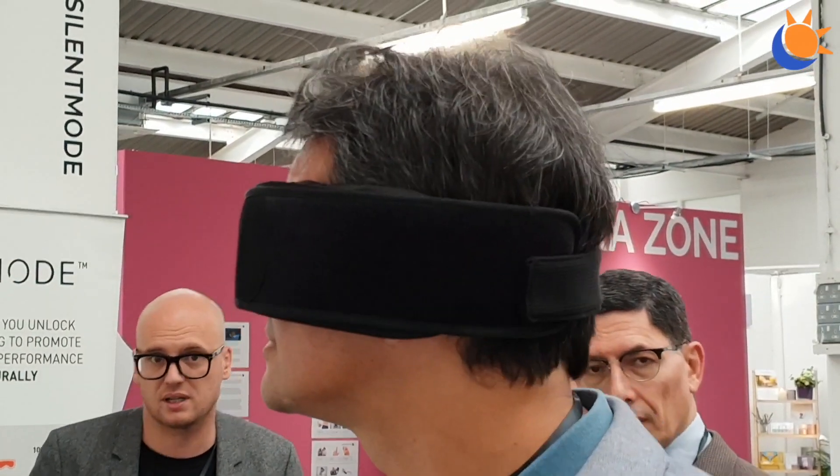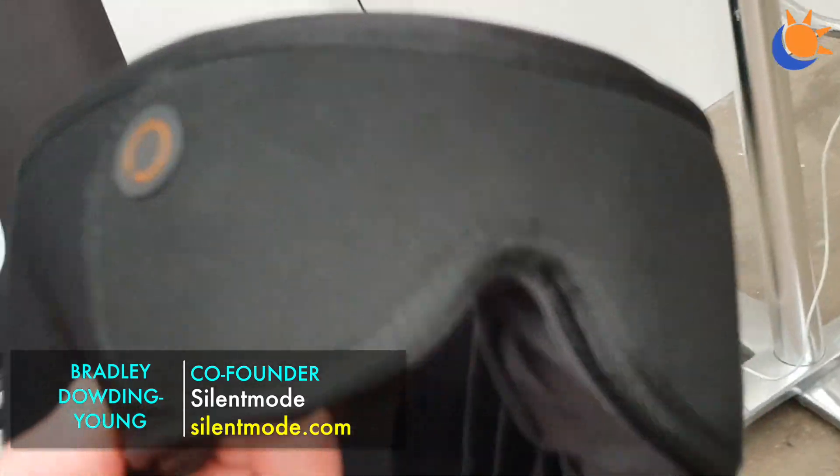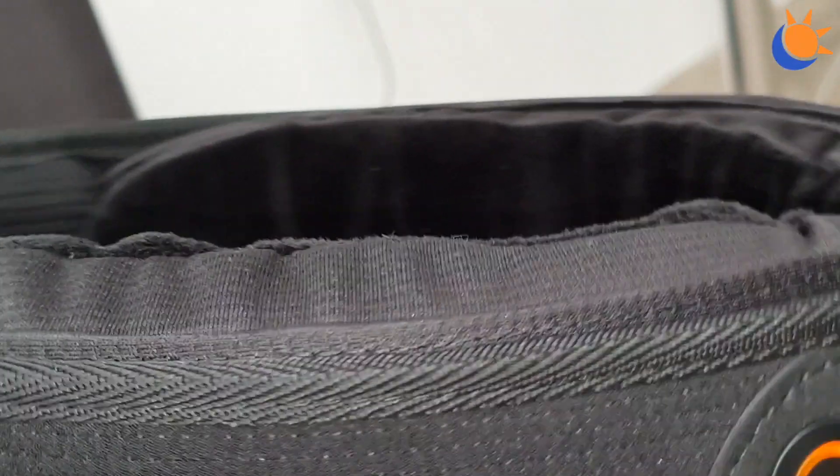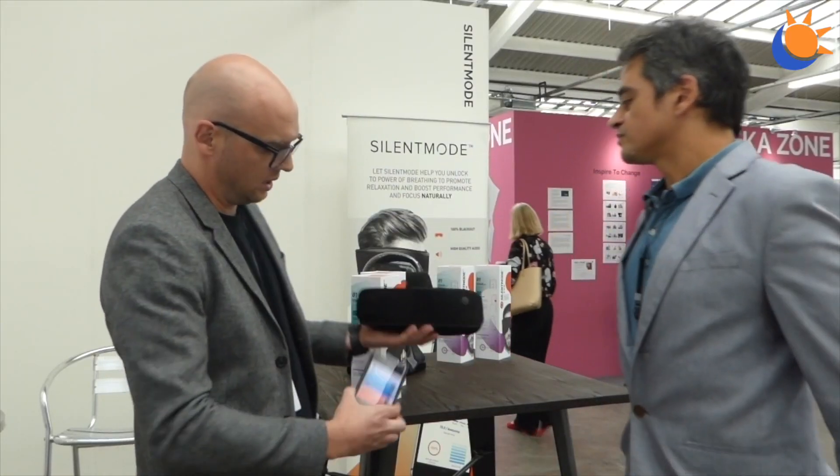This is the Silent Mode mask, which compacts the best elements of meditation, sensory deprivation, and therapeutic music into one toolkit. It's a 360-degree memory foam mask with three different types of memory foam and a higher-fidelity audio system inside. Connected to their app, it allows you to take five-minute focus exercises, eight-minute breathwork relaxation exercises, or power naps.